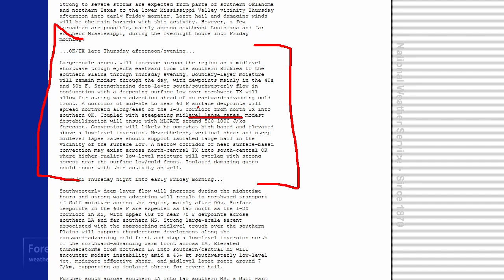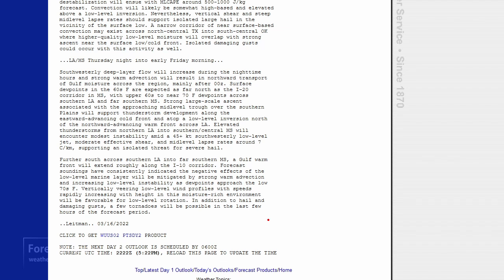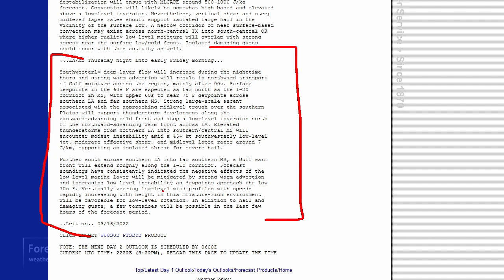Let's take a look at the text discussion. This paragraph right here focuses mostly on the afternoon and evening initiation. Looks like moisture may be a bit of a problem, steep mid-level lapse rates, but the actual instability not that great. The main threats are large hail and damaging wind gusts. And for the overnight hours in Louisiana and Mississippi, it appears it's not a derecho — looks like just substantial warm advection, moisture flowing northward, a low-level jet, and as it moves eastward, maybe some enhancement towards the end of the period for tornadoes.